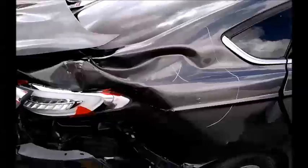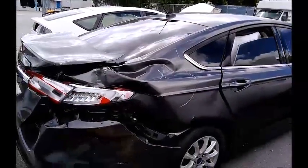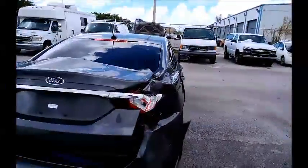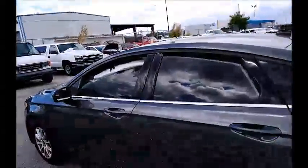So here's the collision damage in the back. It does move. Look here — windows on this side! This airbag on the side of this seat has also been deployed. Now it doesn't look like the steering wheel airbag was deployed.